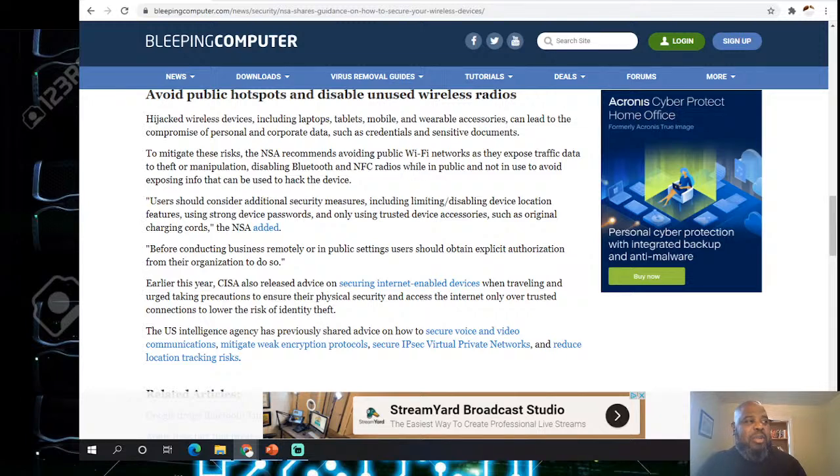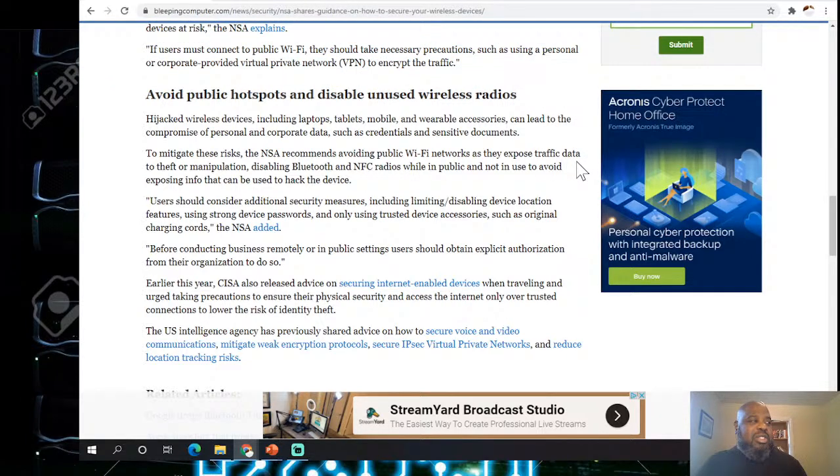To mitigate these risks, the NSA recommends avoiding public Wi-Fi networks as they expose data traffic to manipulation, and disabling Bluetooth and NFC radios while in public. Users should also consider limiting device location services, using strong device passwords, and obtaining explicit authorization from the organization before conducting business in a remote or public setting.